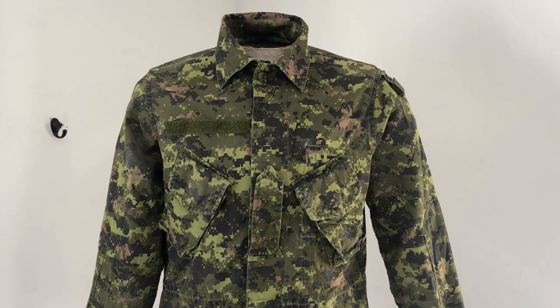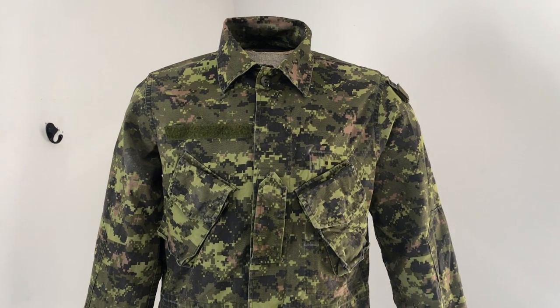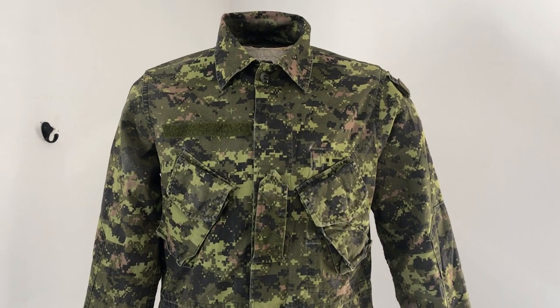Hey everybody, welcome back to another episode of Camouflage of the World. I'm Mike B, and today we're going to be taking a look at the Canadian CADPAT TW, or Temperate Woodland.